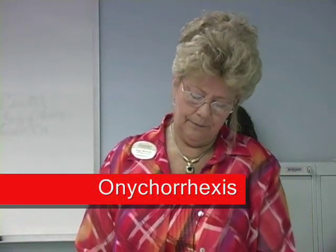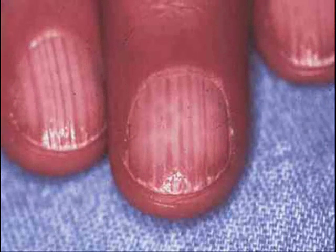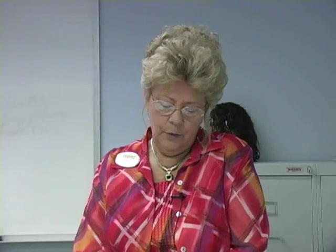Onychorrhexis is abnormal brittleness with striations or lines of the nail plate. Causes include injury to the finger, careless filing of the nails, vitamin deficiencies, illness, frequent exposure to strong soap and water, and excessive use of cuticle solvents and nail polish removers. You may want to suggest oil manicures. This is also a good time to teach clients the correct way to file nails — corner to center, corner to center, not sawing movements.